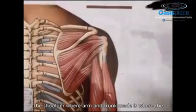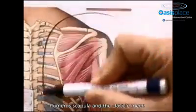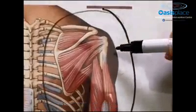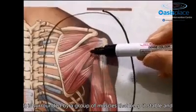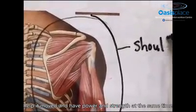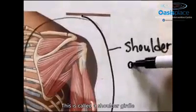The shoulder, where arm and trunk meet, is where the humerus, scapula, and clavicle meet. It is surrounded by a group of muscles that keep it stable and help it move with power and strength at the same time. This is called the shoulder girdle.